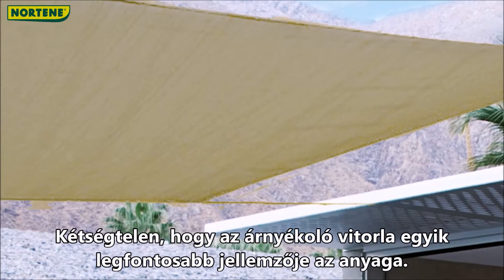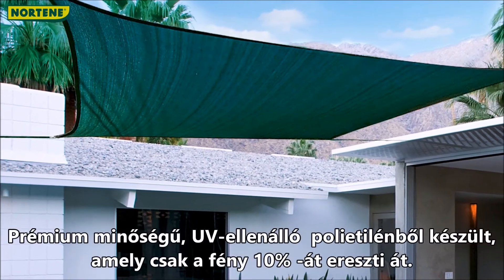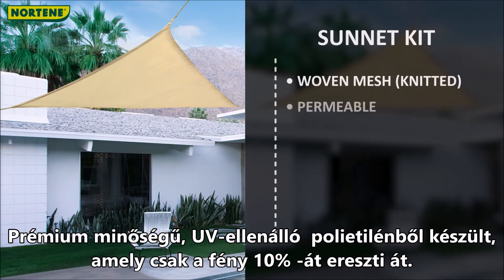No doubt one of the most important features of a shading sail are its materials. It's made of premium quality, UV-resistant polyethylene, allowing only 10% of light through.